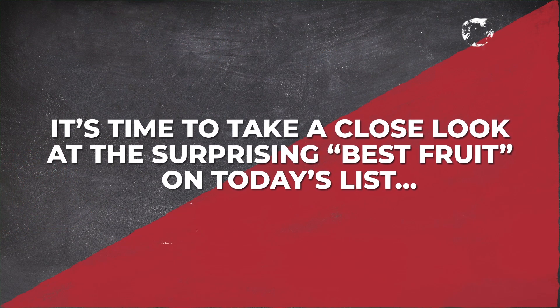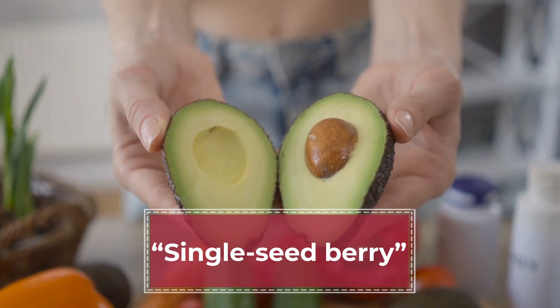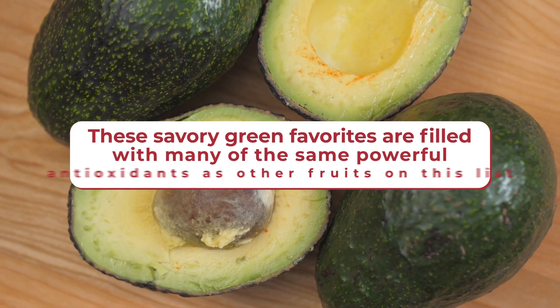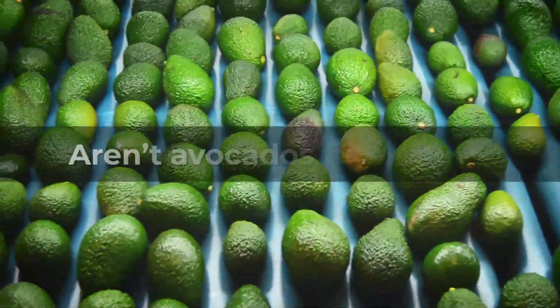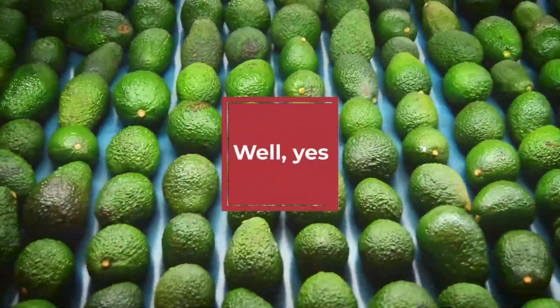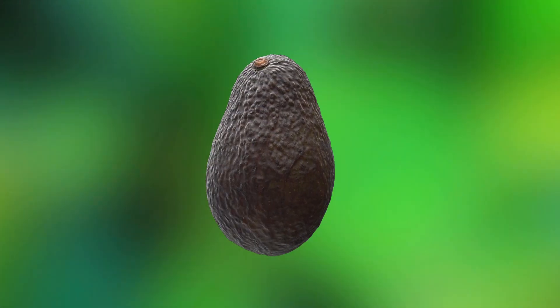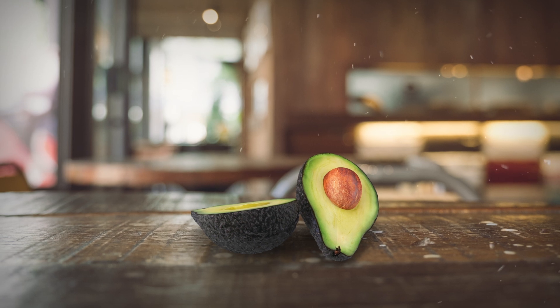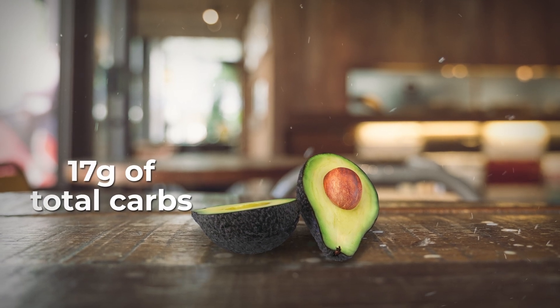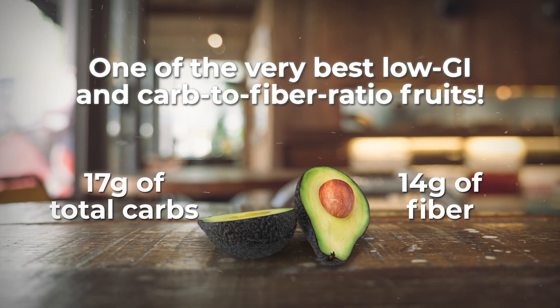It's time to take a close look at the surprising best fruit on today's list: avocados. Avocados are actually classified as single-seed berries, and these savory green favorites are filled with many of the same powerful antioxidants as other fruits on this list. While avocados are full of fat, this is one fruit with an incredibly low amount of sugar — just over a gram per medium-sized avocado. And while one avocado can give you around 17 grams of total carbs, it will also give you 14 grams of fiber, making this one of the very best low-GI and carb-to-fiber ratio fruits.